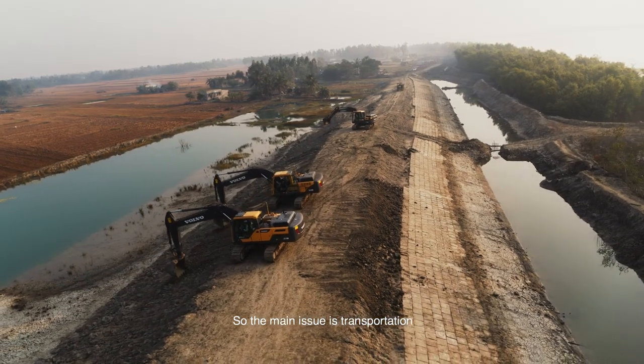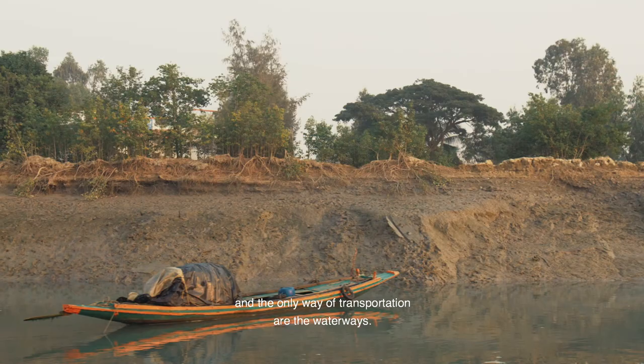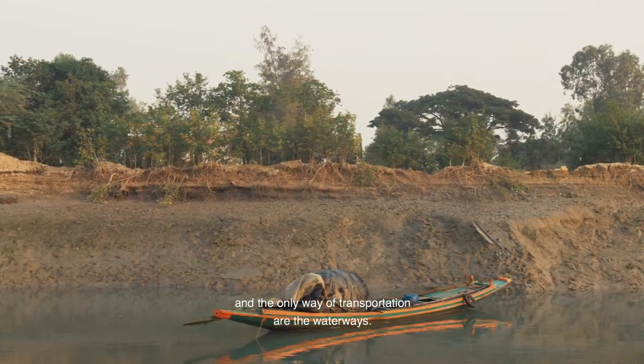The main issue is transportation, and the only way of transportation is the waterways. That's the primary challenge we face in catering to any sort of services in Sundarbans.